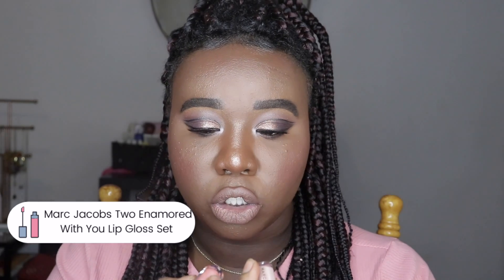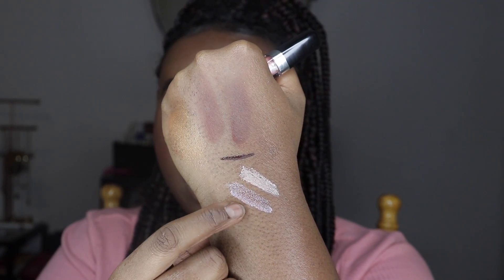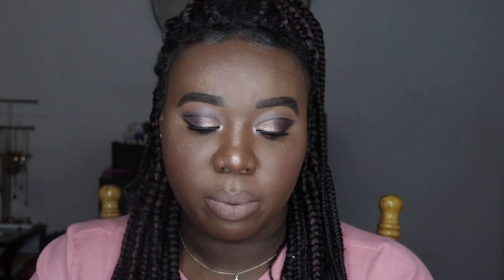I also picked up two Marc Jacobs mini glosses — Sugar Sugar and Pink Paradise. I've never tried Marc Jacobs glosses; they're expensive and nothing really intrigued me before. But everybody always talks about Sugar Sugar, so I got those two shades to try them out.